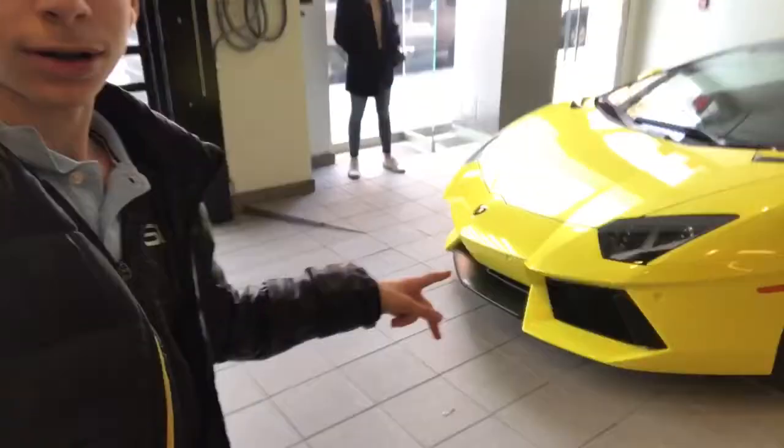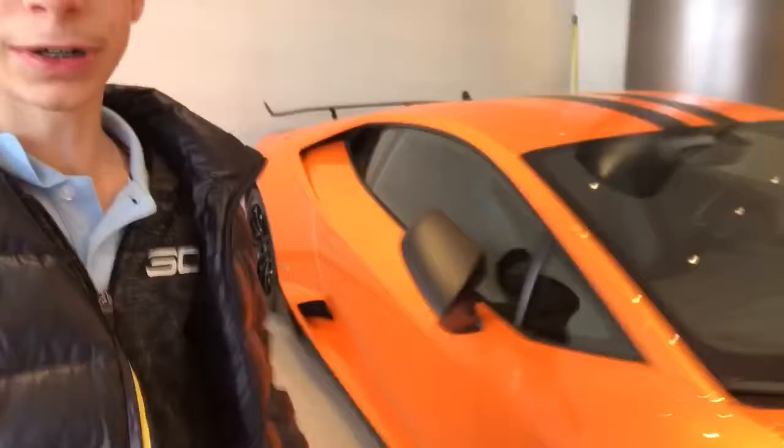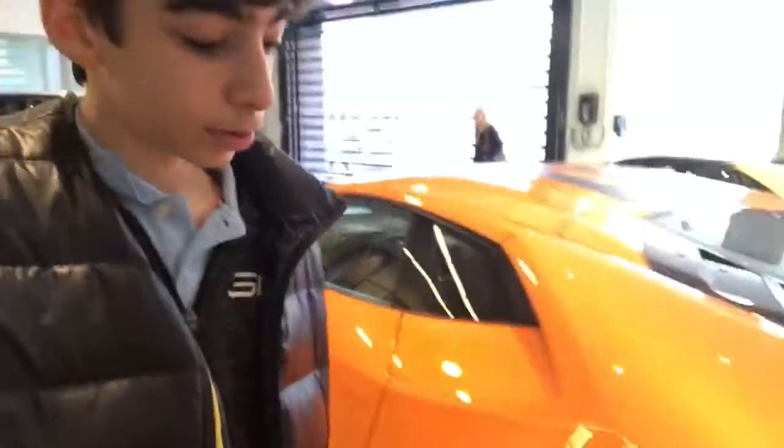What is up guys, it is Eddie 100 here, and today I am at Lamborghini of Manhattan. You can see there is an Aventador right here — pretty insane looking car. Over here is a Huracan, and it looks like a different type of Huracan. Oh, this is the Performante, that's what they call it. I'll give you a closer look at this car.